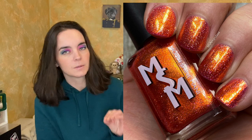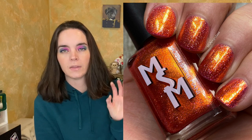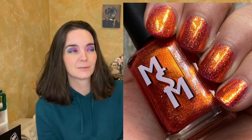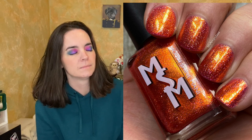The next polish is called The Heat, and this is described as a red orange with a strong gold-red glow and hollow flakies. This one covers in two coats. This picture looks really good, but it is not even close to how beautiful this polish is in person — it is completely mesmerizing. I love red-orange polishes; they are some of my favorites. I just think it's such a captivating color, and this polish was stunning. That's two coats of The Heat.